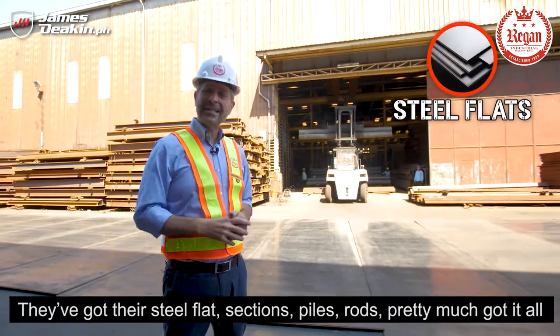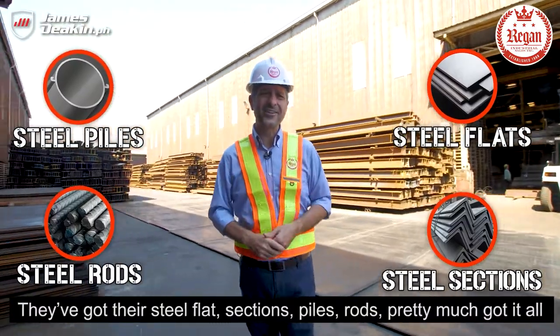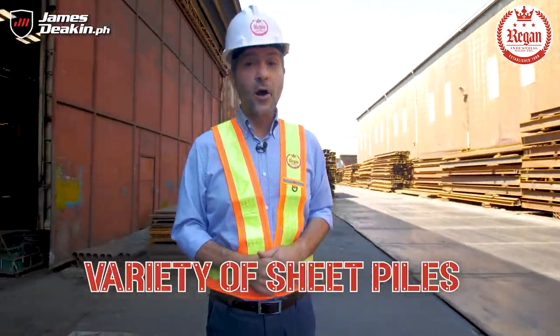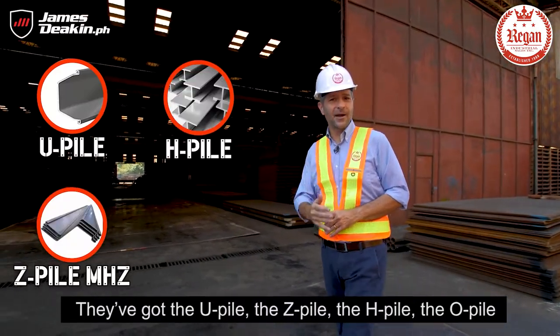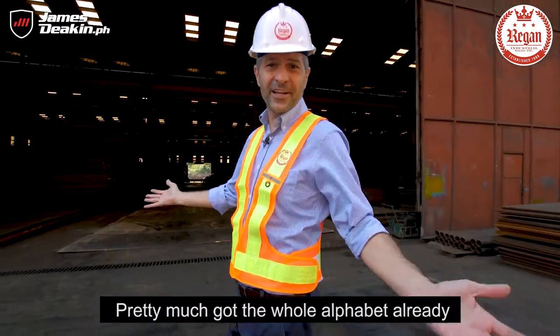Imagine all the stuff you can build from this place. They've got their steel flats, sections, piles, rods — pretty much got it all. And when you talk about the variety of sheet piles, they've got the U-Pile, the Z-Pile, the H-Pile, the O-Pile. Pretty much got the whole alphabet already.